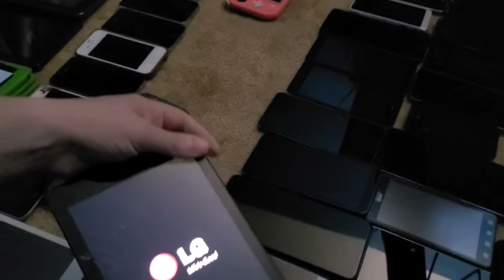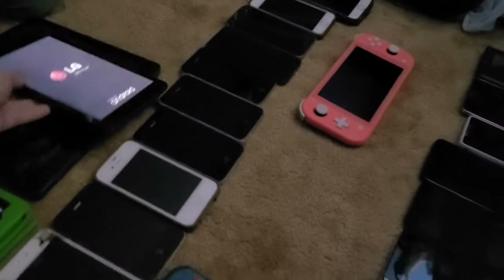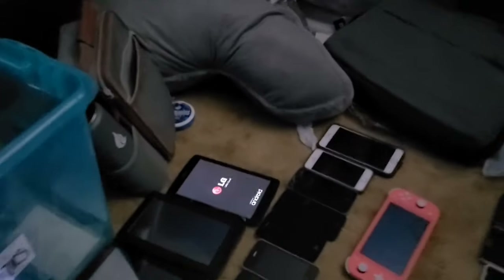Last for the Android tablets is this LG G Pad 7. Originally in my April collection it was in the non-working pile, but it turns out I just didn't have a charger for it. It works perfectly fine despite being cracked.